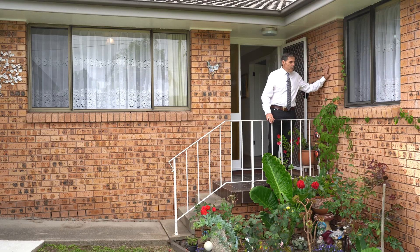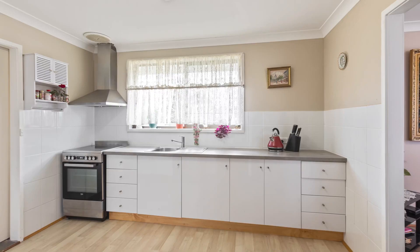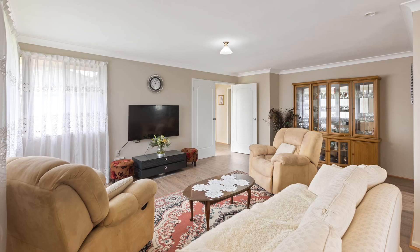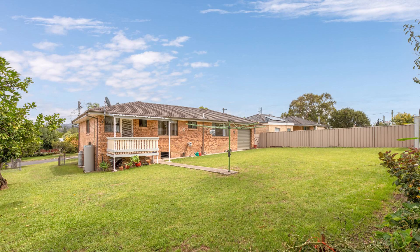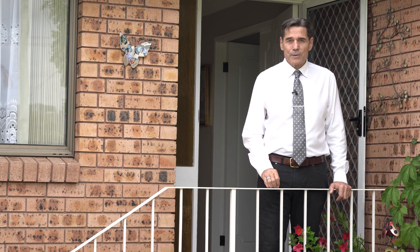They don't build homes like this anymore. Solid brick home, great location in Bega, 64 Valley Street. Fabulous if you're looking for something to just move in and do absolutely nothing and enjoy. There's not many homes like this available — they all need a bit of work. This one is just going to be absolutely brilliant if you're not looking to do any work at all.